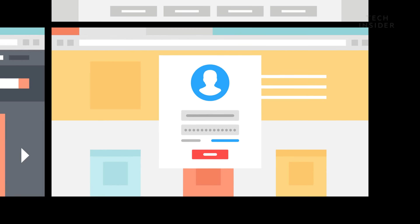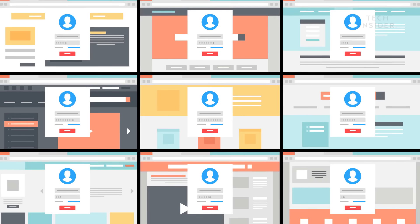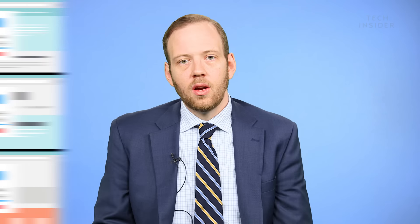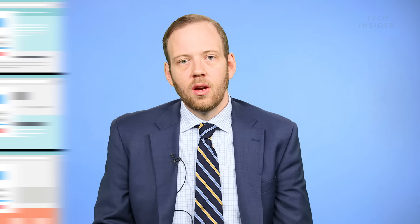Number two: don't use the same password everywhere. I know it's hard, but using the same password everywhere is probably the easiest way that hackers break in. If you have the same Twitter password or the same banking information being reused, those are things that can get you in some serious trouble.